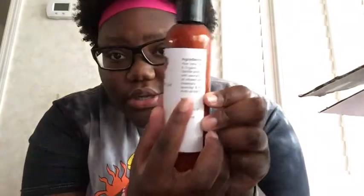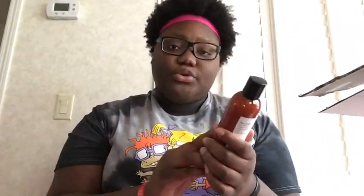Let's go to the ingredients. I'm going to read them to you guys. First ingredient: aloe vera gel — I love aloe vera, I love to drink aloe vera. I can't really find many aloe vera hair care products around me so I'm excited this has it. Also: organic castile soap with avocado, infused with rosemary, lavender, and the KHD oil blend.